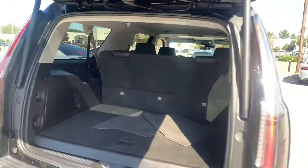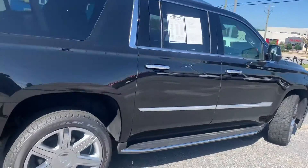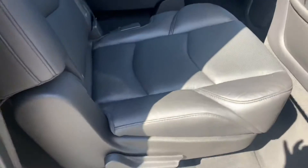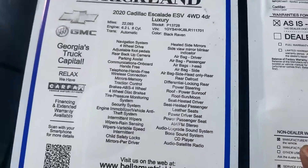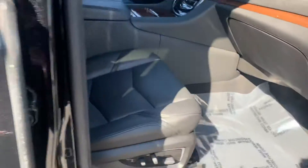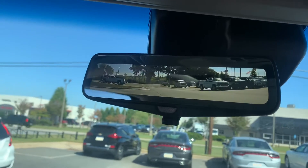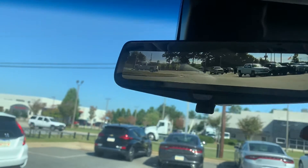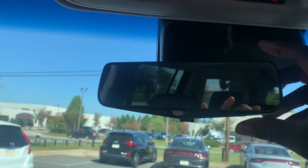If you've been shopping for this vehicle, hopefully this video will help you out. Just a quick passenger side view. And of course, the vehicle is still under warranty. Almost forgot — one other feature, which is the rear camera mirror. It gives you more of a wider view of what's behind you as you're traveling or backing up. I love that feature.